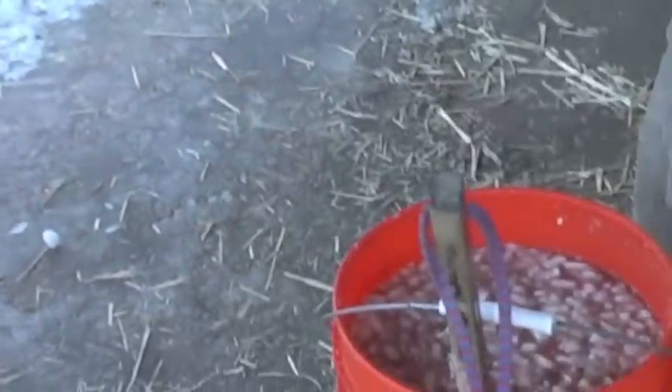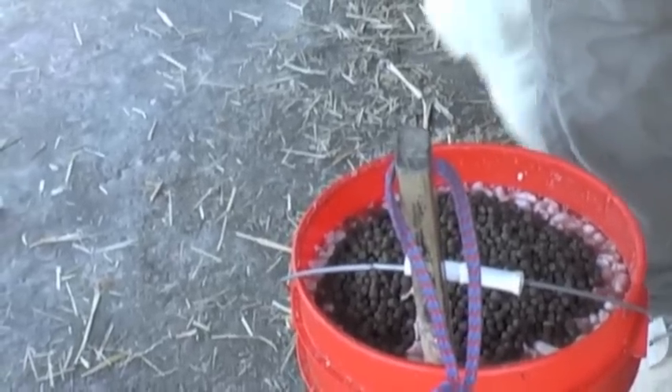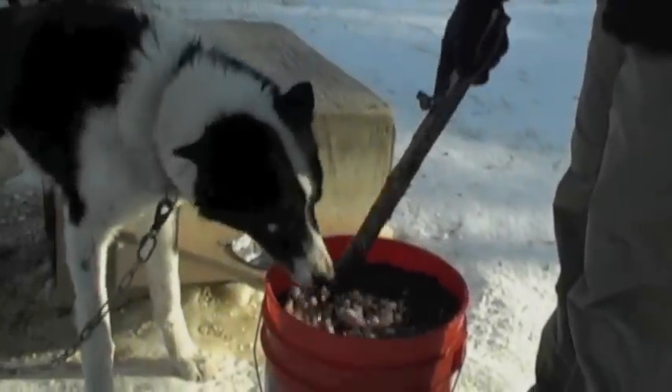In our buckets, we feed a variation based on the activity level and, more importantly, the temperature. Every morning, one of the first things we do is look at an outdoor thermometer. If it's above 20 degrees Fahrenheit, we do not add fat to the buckets.